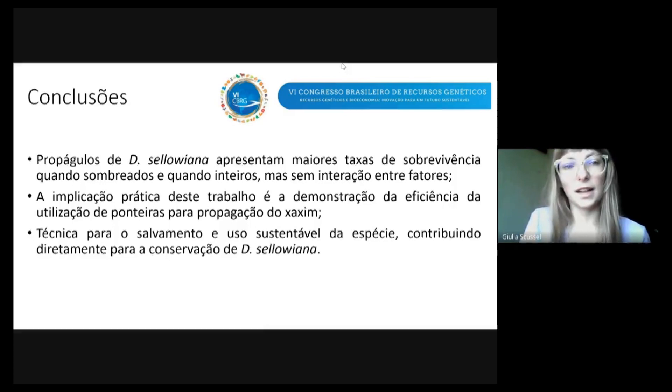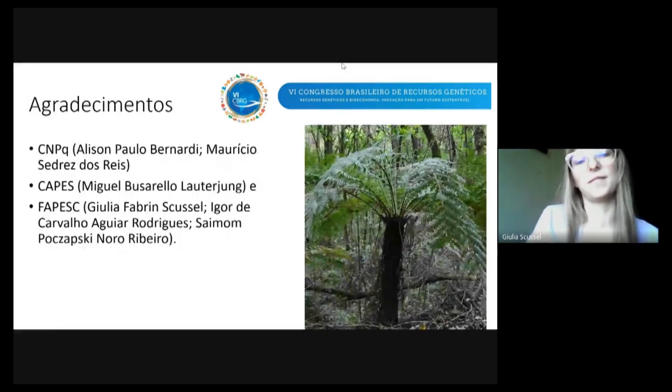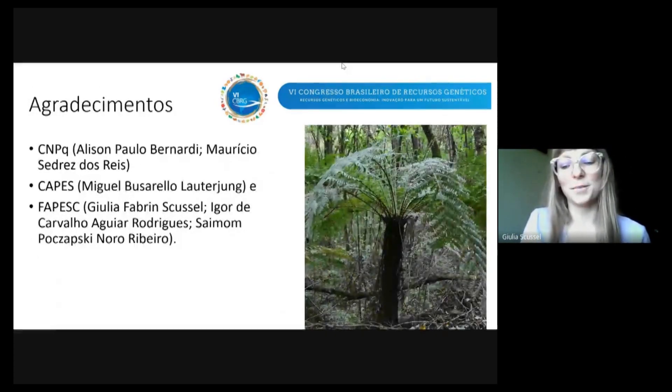Como agradecimentos: CNPq, CAPES e FAPESC. Muito obrigada.